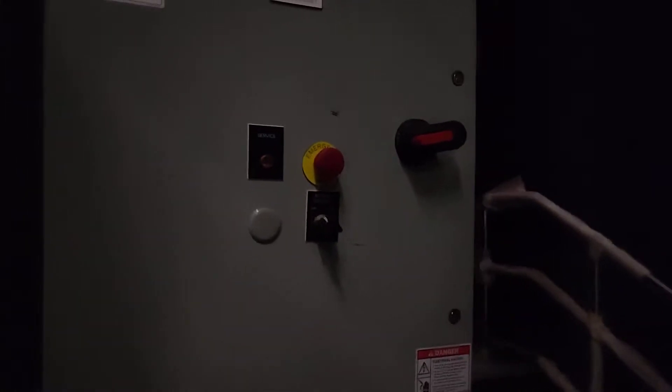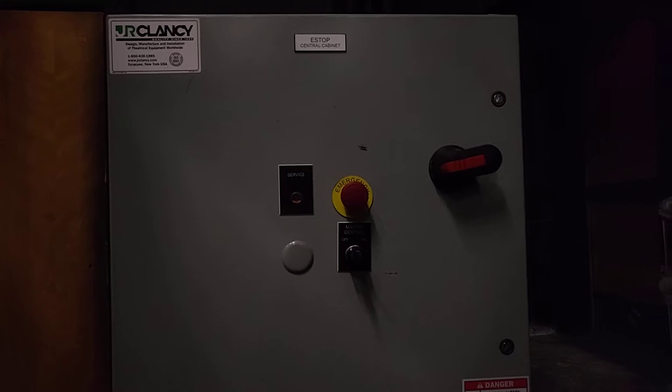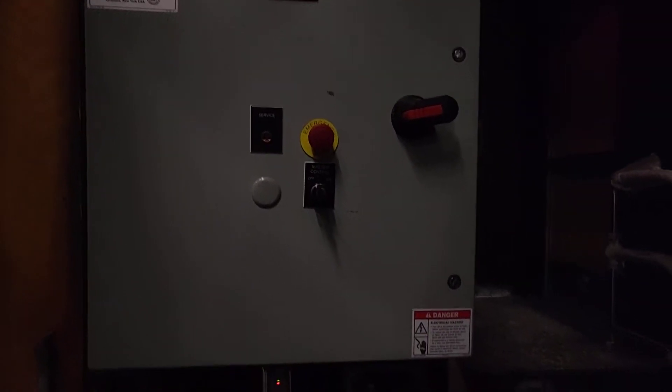The front, mid, and rear curtains are all motorized, so you've got the controls right here. This is our central cabinet for all of our rigging - a J.R. Clancy power lift rigging system.